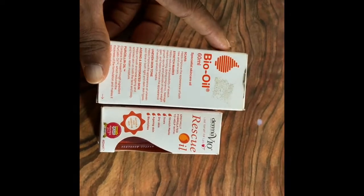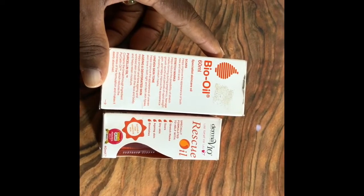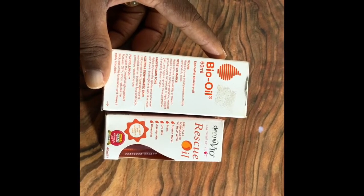My name is Eneka. I'm a YouTuber from Lagos, Nigeria. Today I'm going to share with you the differences and the similarities of bio oil and rescue oil.